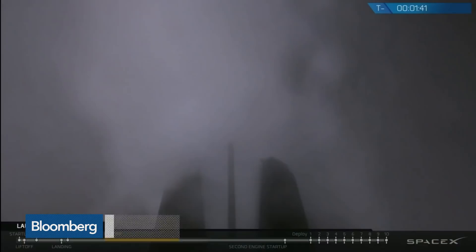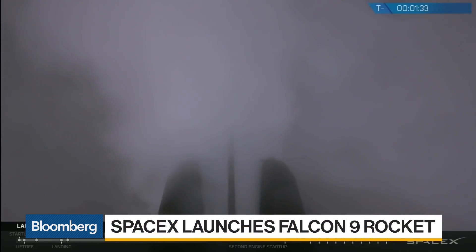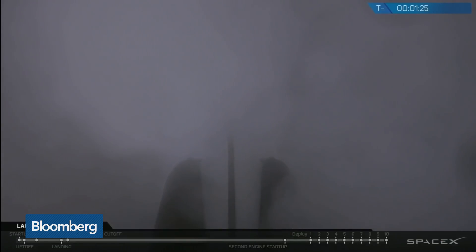SpaceX is set to launch its Falcon 9 rocket along with its next Iridium NEXT satellites. You're looking at the launch site at Vandenberg Air Force Base in California. There are about 10 Iridium NEXT satellites that will be launched momentarily. You're looking at them checking all the assets that you need to check before you go into space. A lot of steam coming out there.